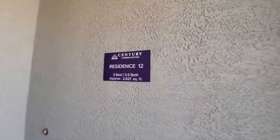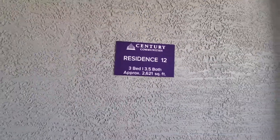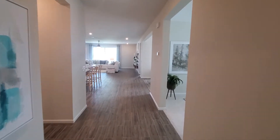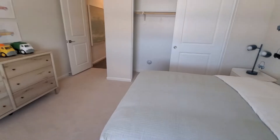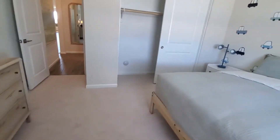Here's Residence 12 - very popular. We have a couple of these being built. 2,621 square feet - that is a big single level. The rooms are big; it's not your 10 by 10 where it's real tight. It's just bigger than that for sure.